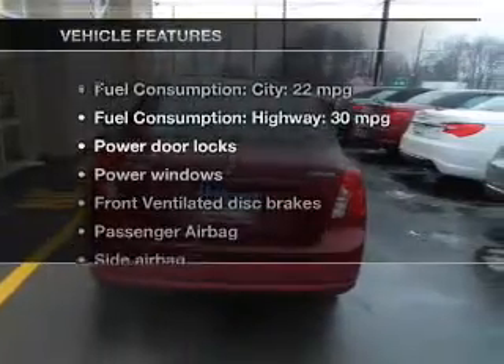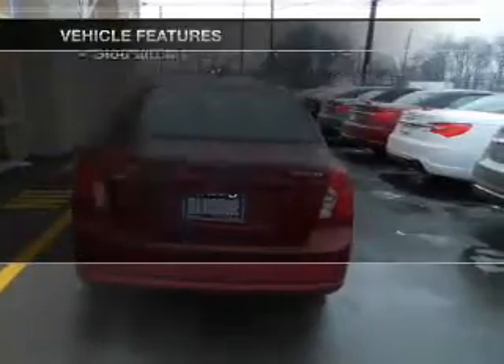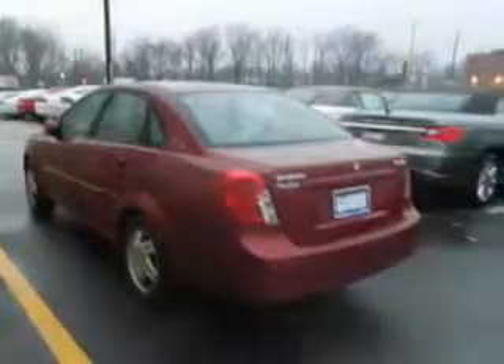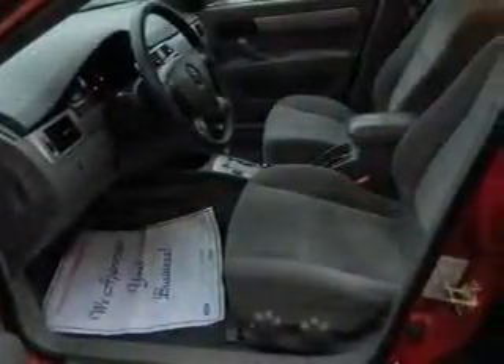Enjoy these notable features included in this vehicle: power door locks, power windows, an AM FM stereo with a CD player, power mirrors, power steering, an adjustable tilt steering wheel, and air conditioning.